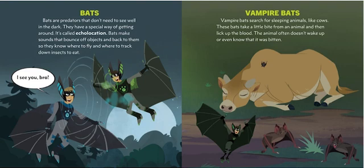Bats! Bats are predators that don't need to see well in the dark. They have a special way of getting around called echolocation. Bats make sounds that bounce off objects and back to them so they know where to fly and where to track down insects to eat.